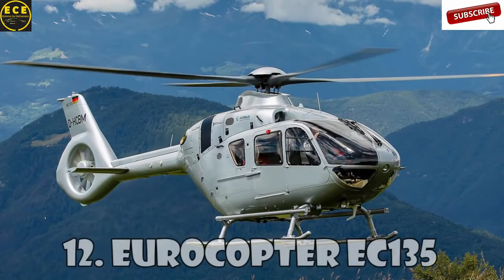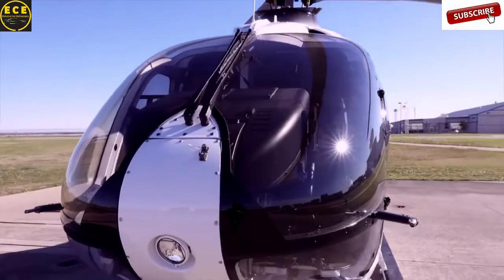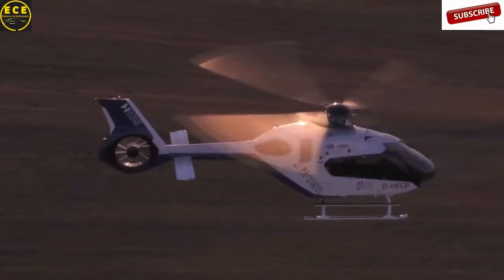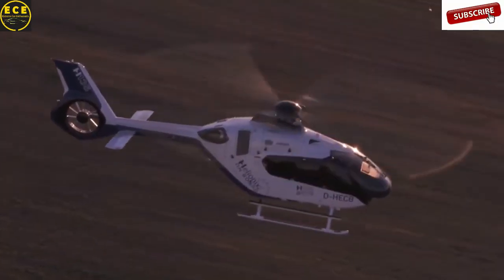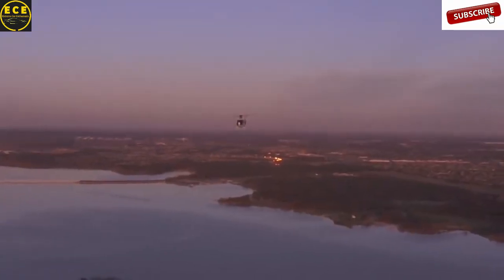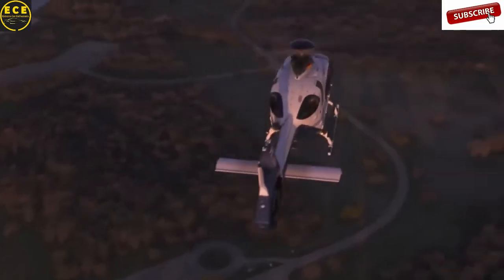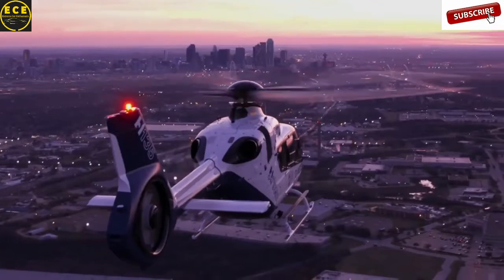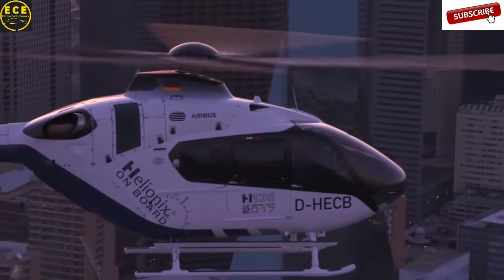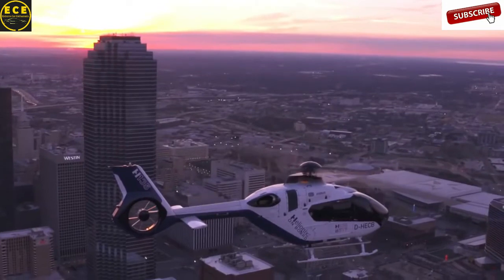Eurocopter EC-135 is one of the most beautiful helicopters built by the legendary Airbus company. This civilian light helicopter can reach a maximum speed of 259 km an hour and its flight range is 620 km. The interior of this helicopter is made by the world-famous luxury manufacturer Hermès. EC-135 is widely used for emergency medical care as well as for military operations and training. The estimated cost of this helicopter is approximately $4.2 to $4.3 million.